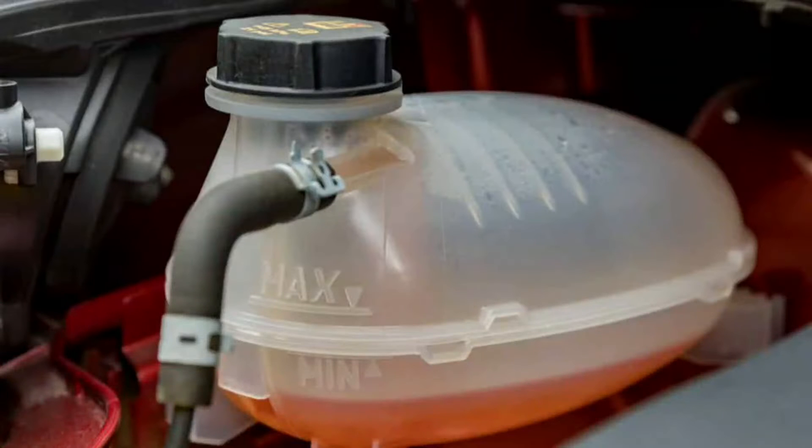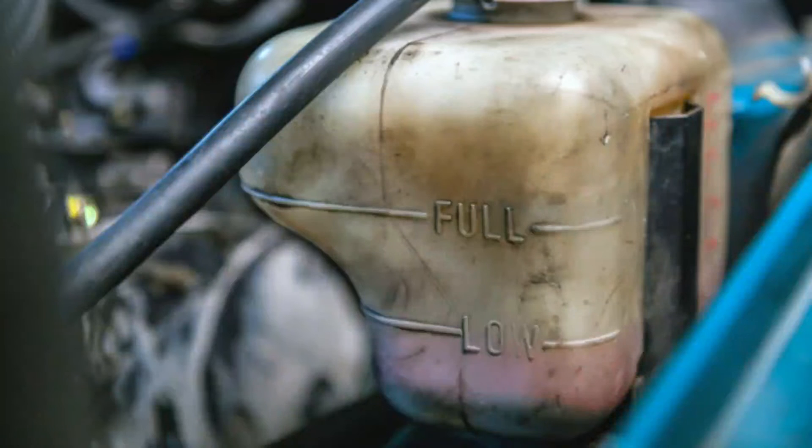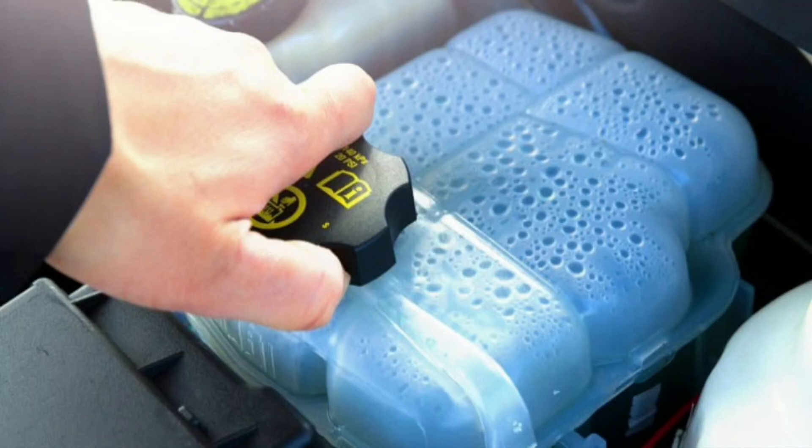It also gets switched on if there is a lack of cooling water or a faulty cooling system. When the coolant is not of high quality, it causes a blockage during cold weather where the temperature drops below the freezing point.